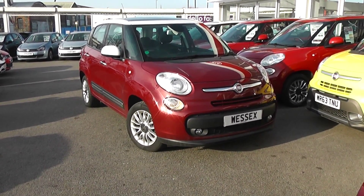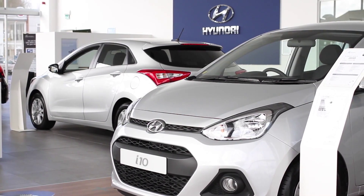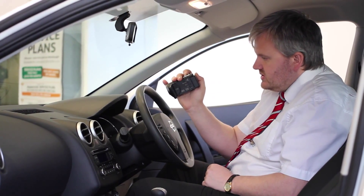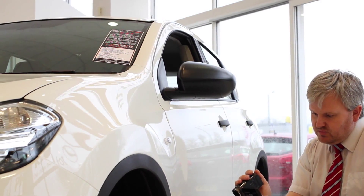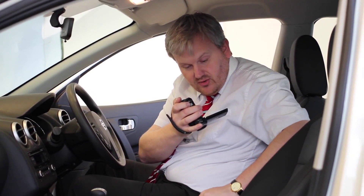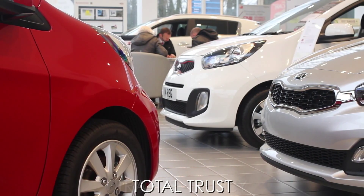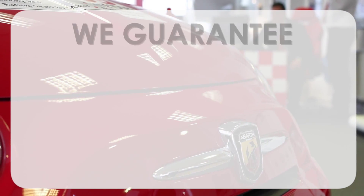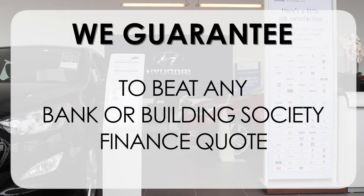So there you have it — the Fiat 500L. Thank you for viewing our short video and we hope you found it informative. If you would like more information or specific areas you'd like to see in more detail, please click the link so we can send you a personalised extended video to your requirements. This may take a few hours, so please bear with us. At Wessex Garages we pride ourselves on our three pillars: total trust, transparency, and value for money. This, alongside our guarantee to beat any bank or building society finance quote, means you can purchase with confidence.